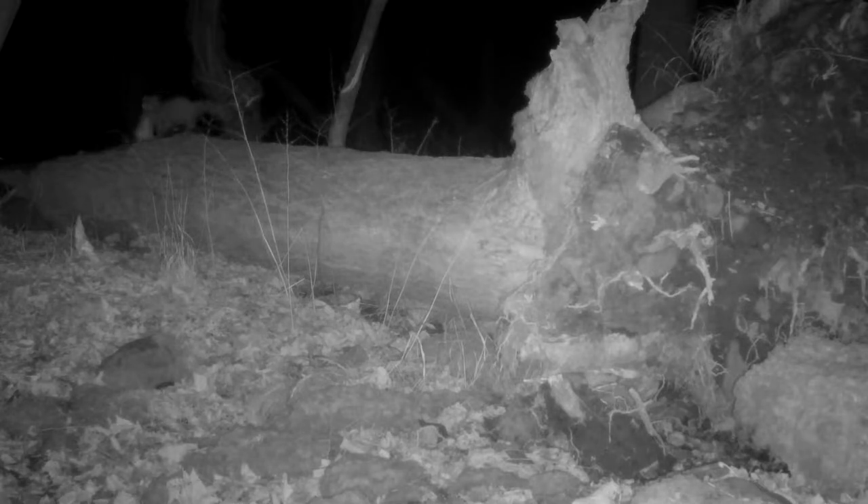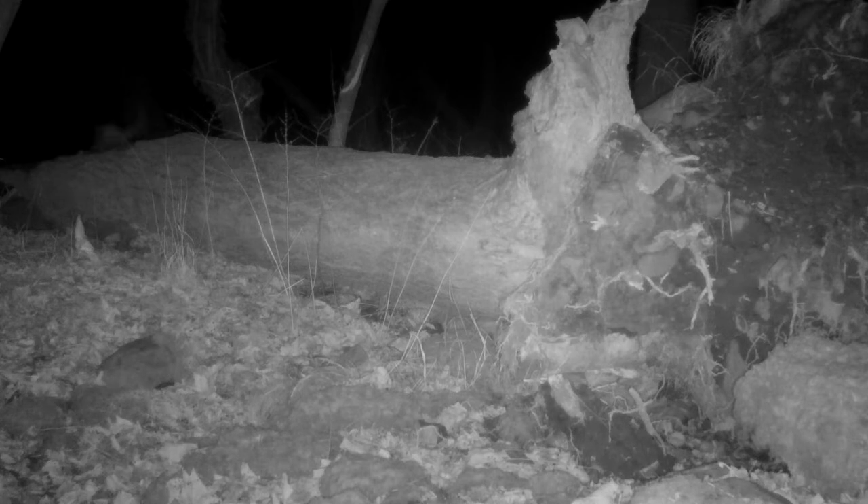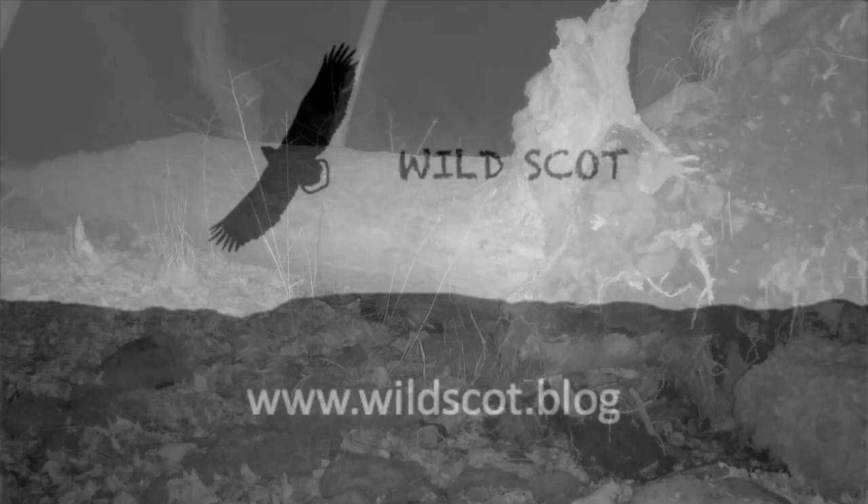And here is a pine martin with what I think is a grey squirrel. I thought it might be young, but I think it's not — wrong time of year to be moving young, they're independent now. So I think that was a grey squirrel. Come back next month and see what we have in February.